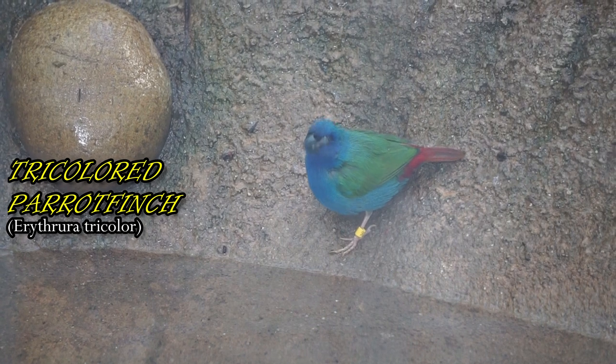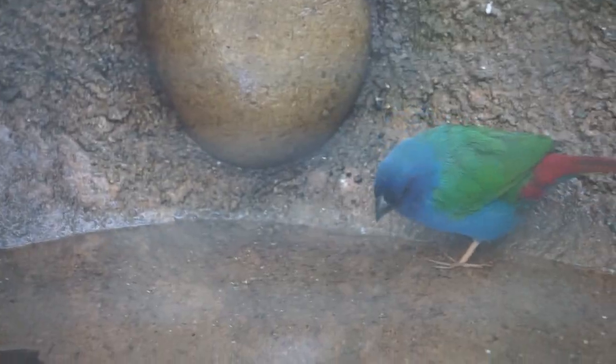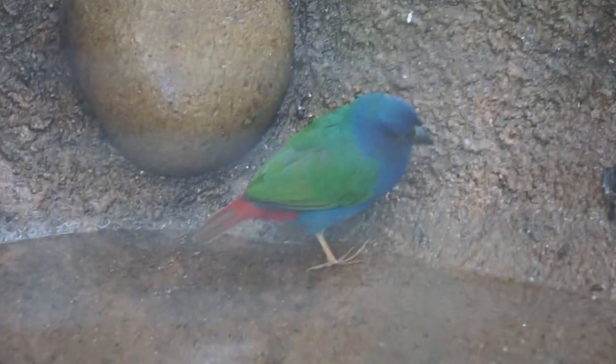Tricolored parrot finches can often be found nesting at the tops of palm trees. Their diet consists of fruits and grass seeds.